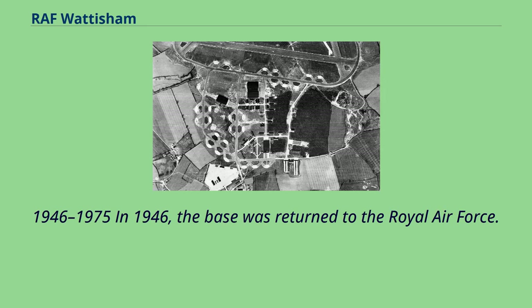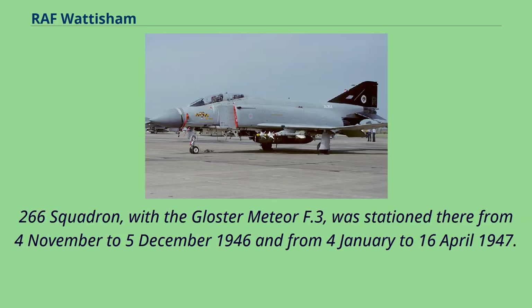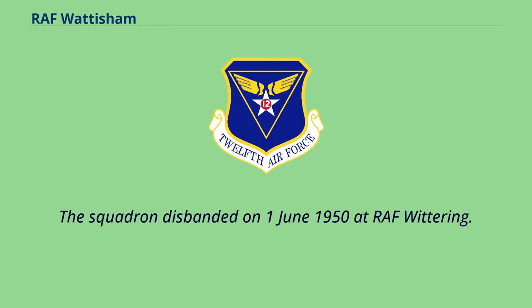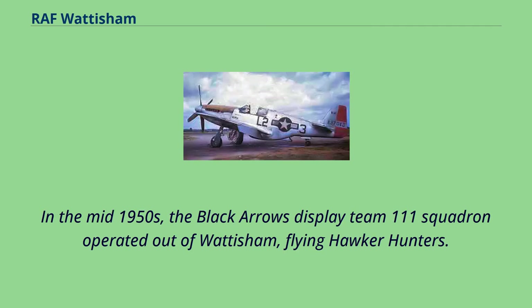In 1946, the base was returned to the Royal Air Force. No. 266 Squadron, with the Gloster Meteor F.3, was stationed there from 4 November to December 5, 1946 and from 4 January to April 16, 1947. The Air Ministry Servicing Development Unit formed here on January 1, 1947 with a number of aircraft including the Avro York I, Hawker Tempest V, Gloster Meteor F.4 and T.7, Avro Anson T.20 and the de Havilland Vampire F.3. The squadron disbanded on June 1, 1950 at RAF Wittering. In the mid-1950s, the Black Arrows Display Team, 111 Squadron, operated out of Wattisham flying Hawker Hunters.